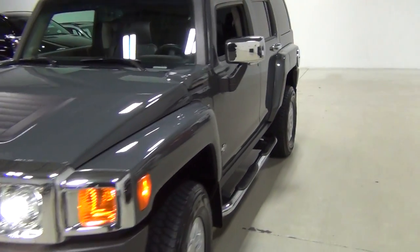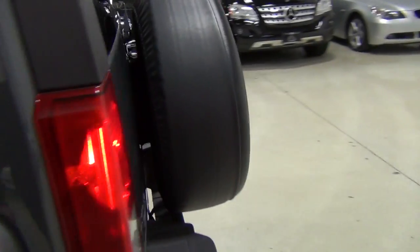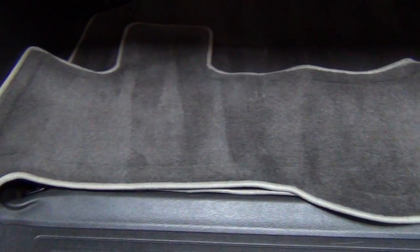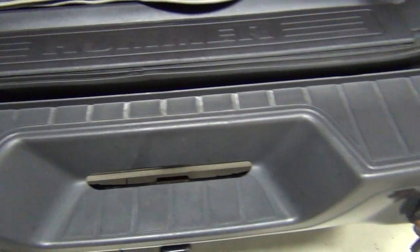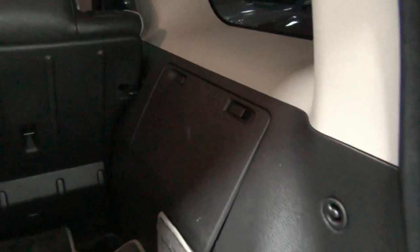Let me show you the rear of the vehicle and see how clean it is. We'll turn on the car for you too. You can see how nice that is. There are the Hummer floor mats, and it smells great in here. It's not a smoker's vehicle, so there's no smoke smell, which is great because if there were, it would get trapped in all the cloth and leather — this is definitely not.